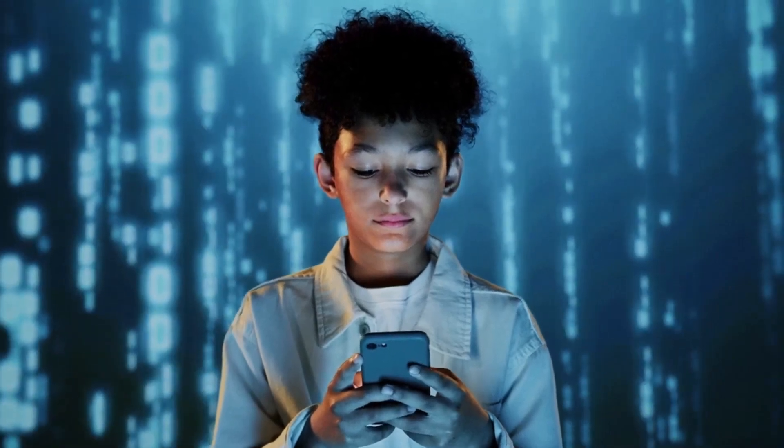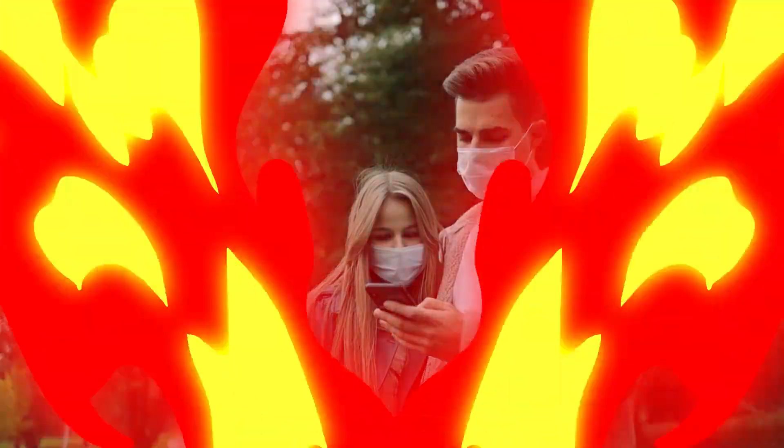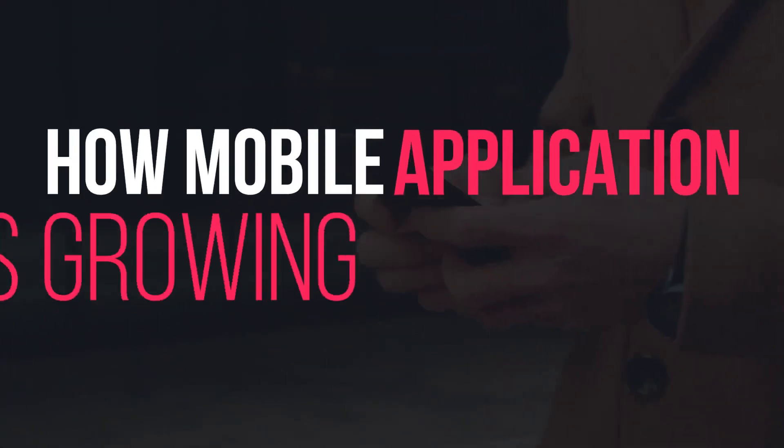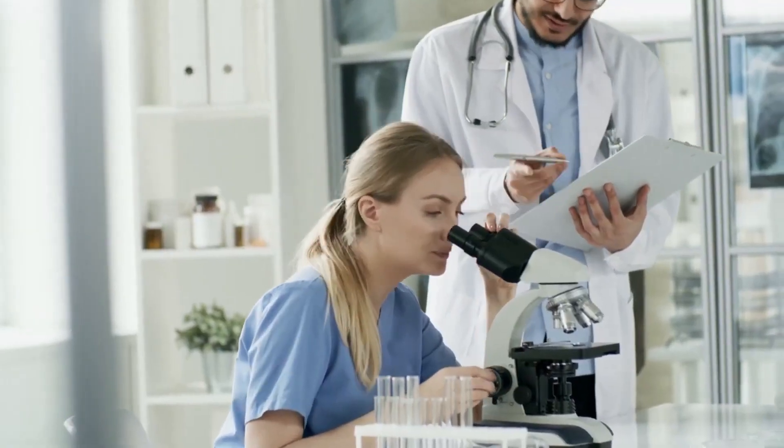Hey Tech Army, what's up? Welcome back to another amazing episode of Tech Timing. In this episode, we are going to discuss how mobile applications are growing the healthcare industry.